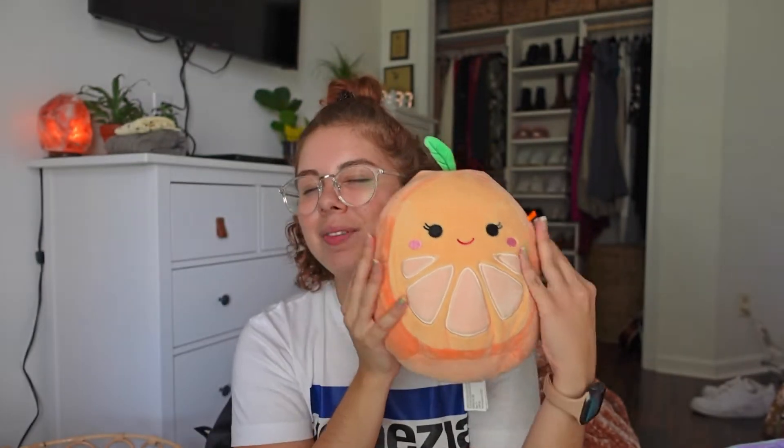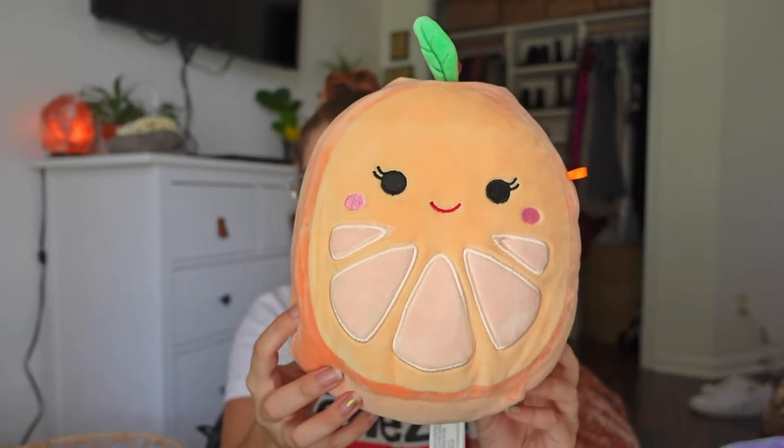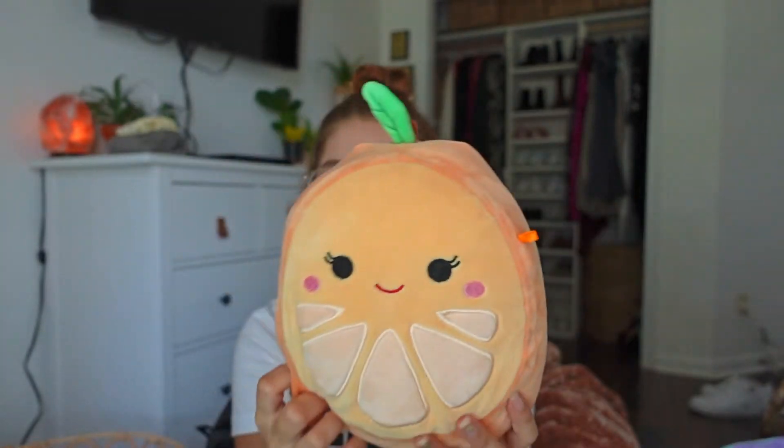I saved the best 8-inch for last — this is definitely my favorite and I want her in more sizes. This is Celia the orange. There is another orange named Oran, but I really like Celia because of her little eyelashes. She's just the cutest thing — I love her color, her eyelashes, her stem, and her leaf. All I could find was the 8-inch, which I'm bummed about, but hopefully I can find a bigger size.